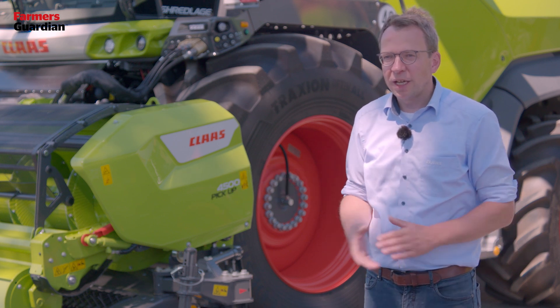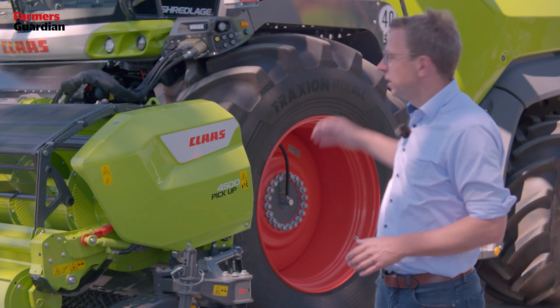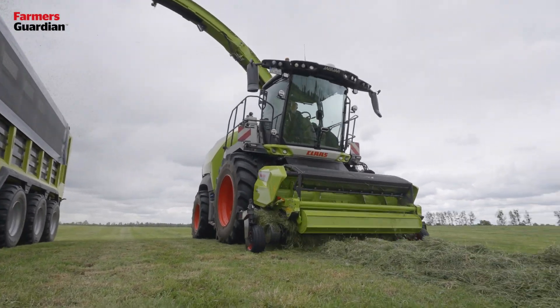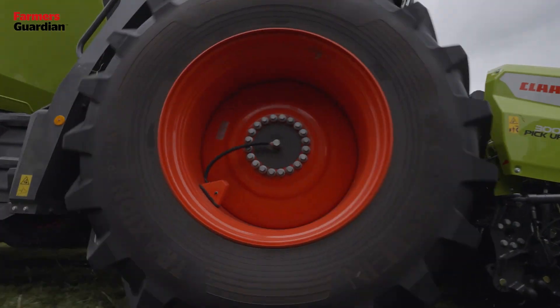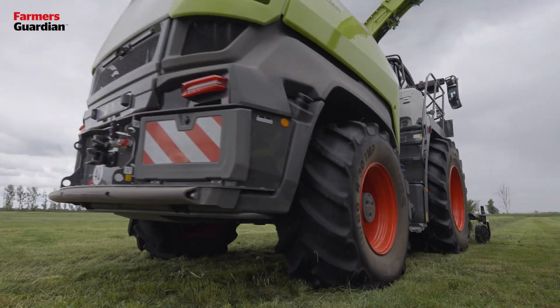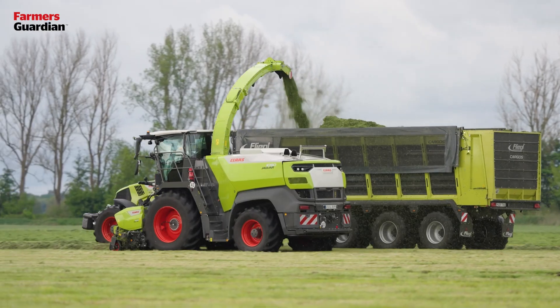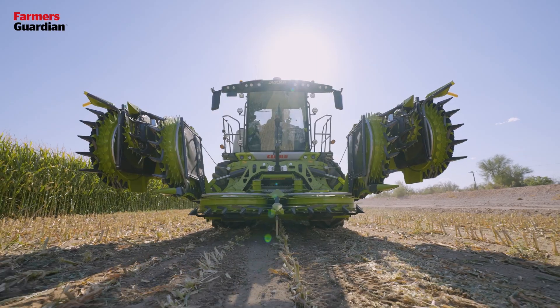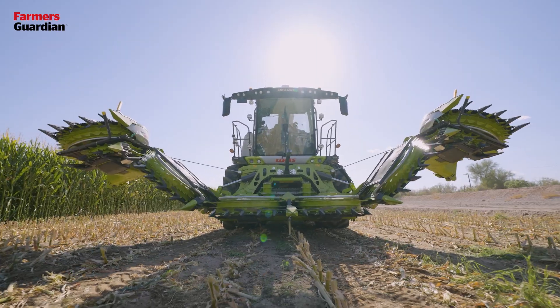To operate wider headers, we increased the tire diameter to 2.15 meters, and the optional tire inflation system on the front and rear axle allows high efficiency and high traction in the field under all conditions. We also enlarged the crop flow and integrated fully hydraulic pre-compression into the 1000 series.